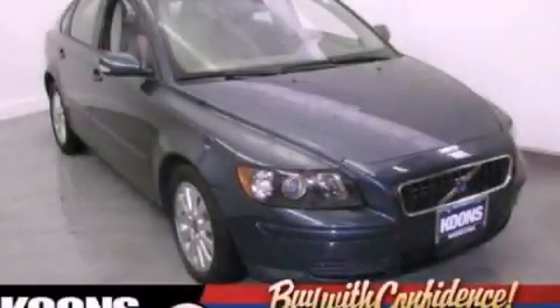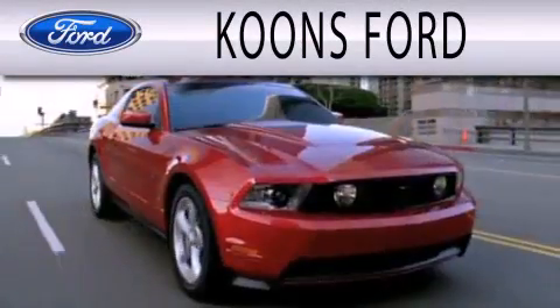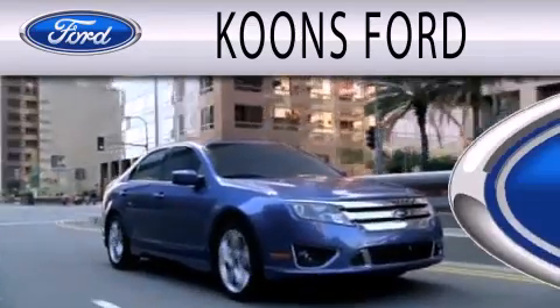Stop by today and test drive this vehicle for yourself. Coons Ford is dedicated to doing everything possible to ensure that the experience you have selecting your next vehicle is as pleasant as possible.